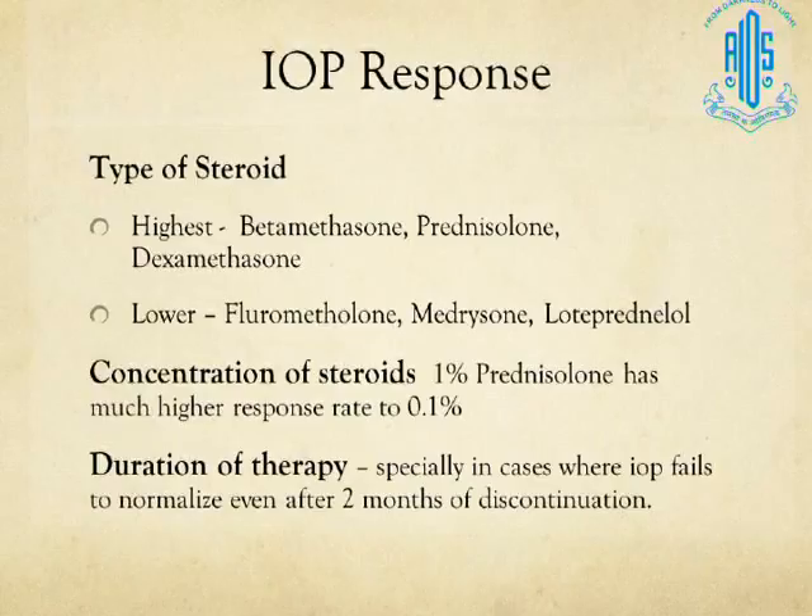The IOP response also depends on the type of steroid used. The highest IOP response is with betamethasone, prednisolone, and dexamethasone — commonly used in practice and very prone to producing IOP elevation. Lower IOP response, though not absent, is seen with fluorometholone, medrysone, and loteprednol. The concentration also plays a role: 1% prednisolone is likely to produce much more steroid response than 0.1% or lower strength drops.